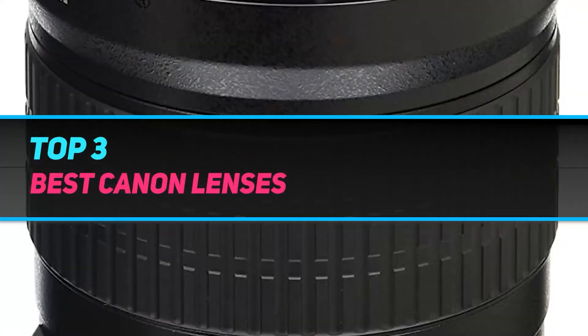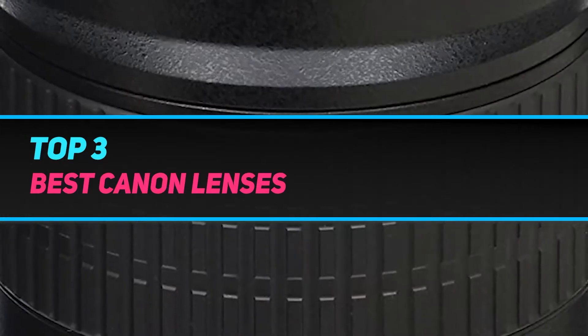Hi guys, welcome back to my channel. In today's video, we're gonna check out the Top 3 Best Canon Lenses.